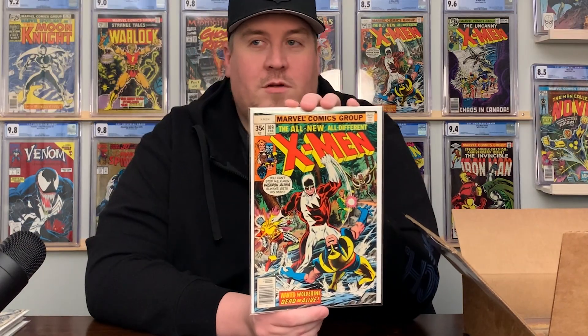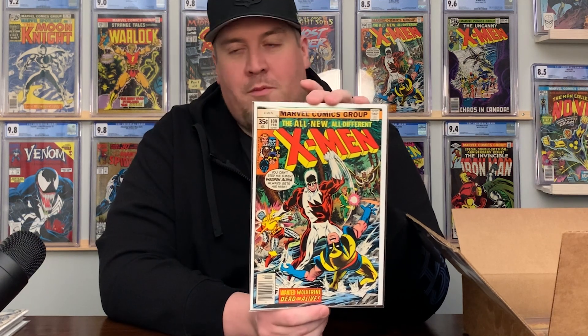Here's another one I have — it's actually over my shoulder graded at an 8.5 — but great price on this so I had to get another copy of X-Men 109. First appearance of Guardian, or Weapon Alpha, or Vindicator — whichever you like to call him — leader of Alpha Flight. As a Canadian, this is just the best cover for me. It's probably my favorite X-Men cover — right in the mix as a top contender. Love this book. It was an awesome price and I was excited to win it.